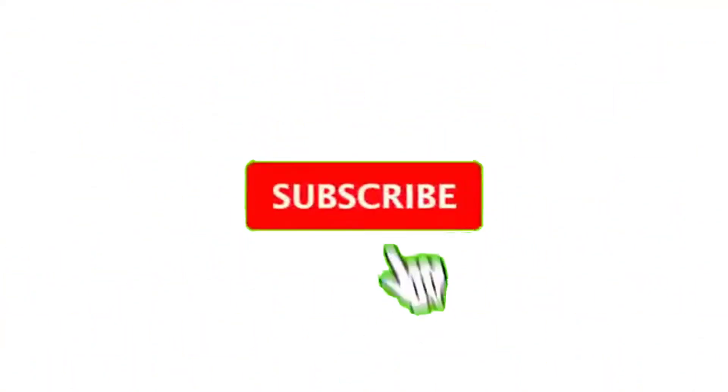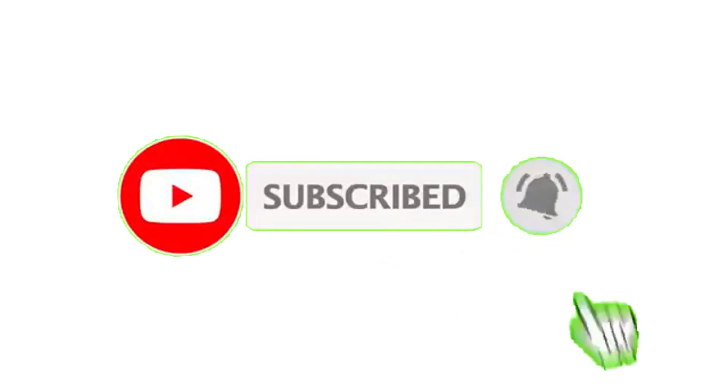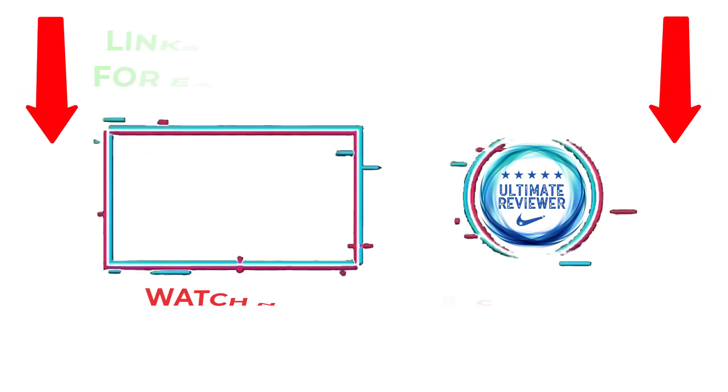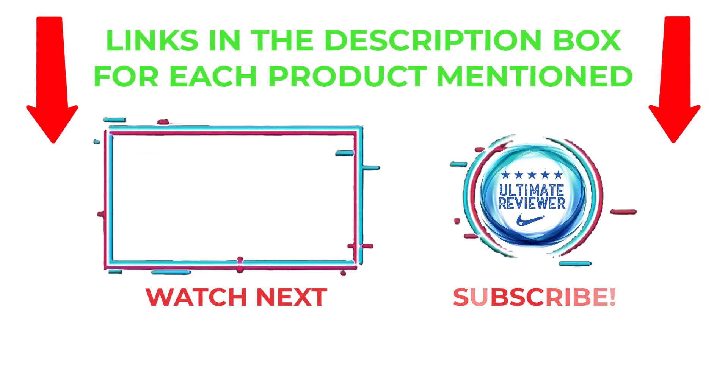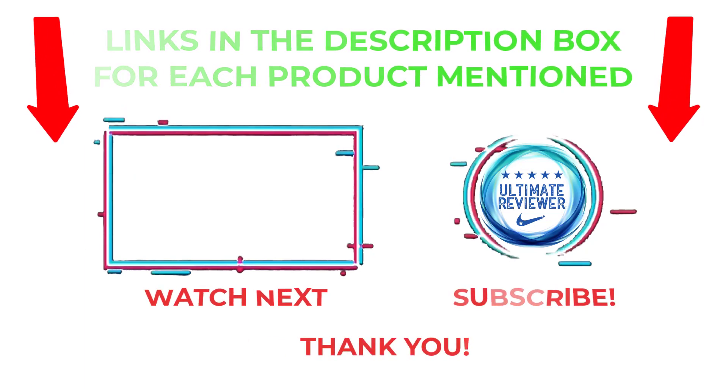That's all from my end. I make helpful videos daily, so do subscribe to my channel and hit the bell notification. For more information or to know product prices, please check the description. For any kind of questions or problems, please comment below so I can help you further. Life is short, so enjoy every bit of it with our cool products that are going to make your life much easier. Thanks for watching, have a great day!